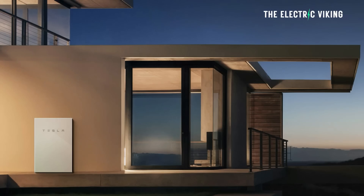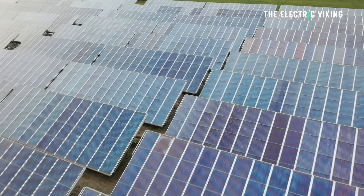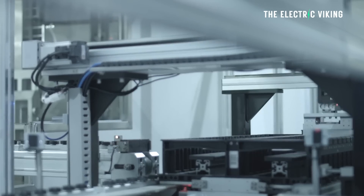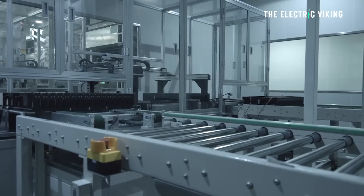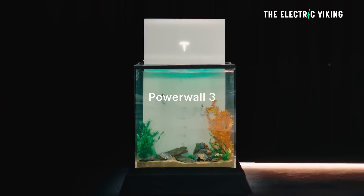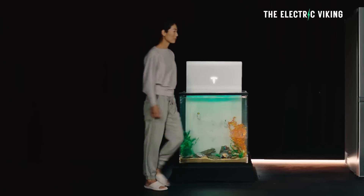The Tesla Powerwall 3 is here. If you use it in conjunction with your solar system, you can charge your car and house for free. The next generation of Tesla home battery storage uses lithium-ion phosphate cells — I believe those battery cells are from CATL. LFP cells will give you approximately twice as many charge cycles, depending on the manufacturer.